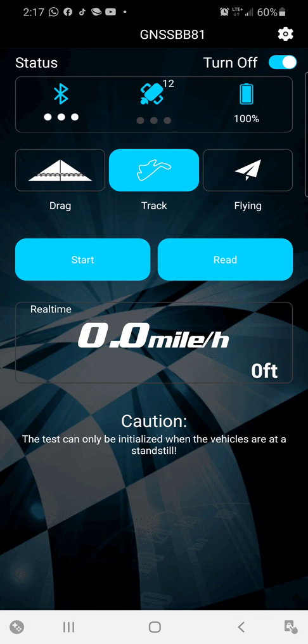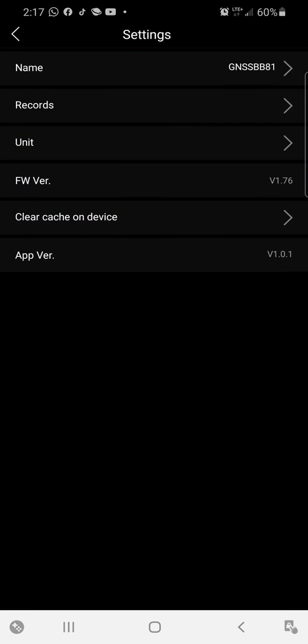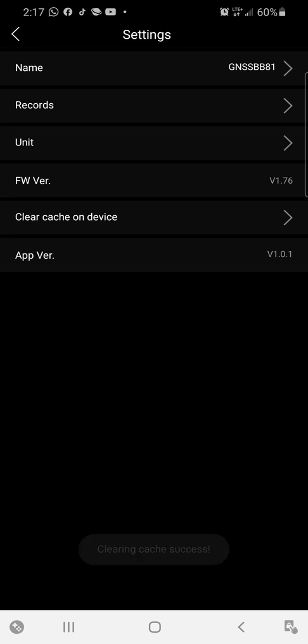I got a new speed GPS called a GNSS, made by SkyRC. I'm gonna see what it does in my 2019 F-150. To make it perfectly fair, I'm gonna go in here and clear out all the data — that way there's no records, as you can see.